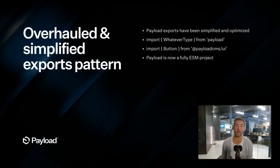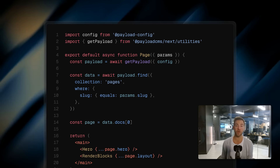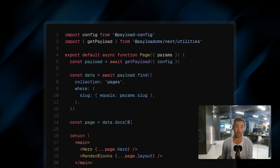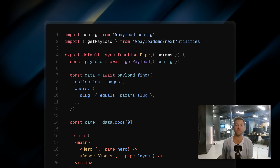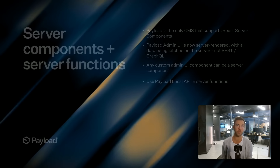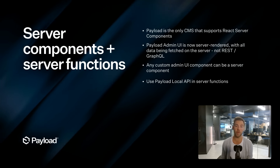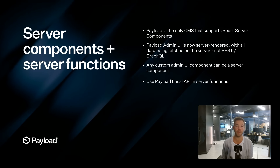You can now use the Payload local API in server components and server functions to query and mutate your data in Payload, and this goes directly to your database. This is the fastest way to manage data inside of a Next.js app — it's not going to a third-party API which then goes to the database, it goes straight to the database. You can use them anywhere. We're the only CMS that supports that.